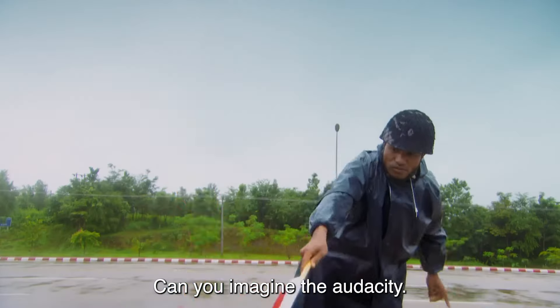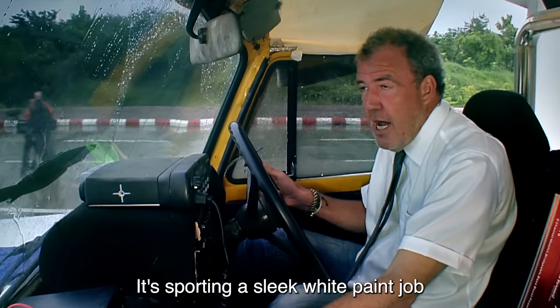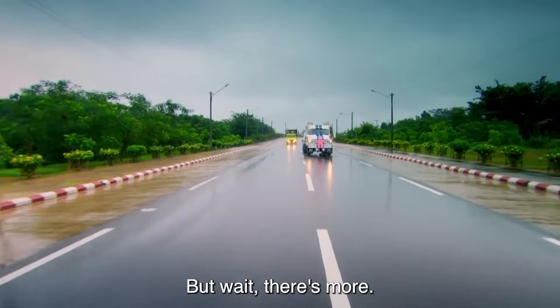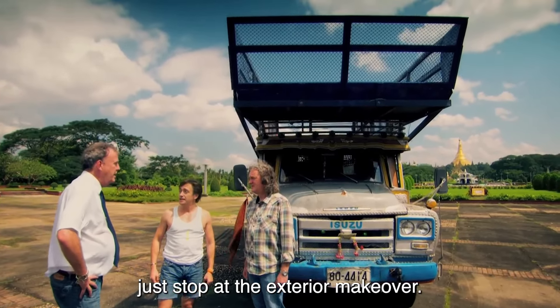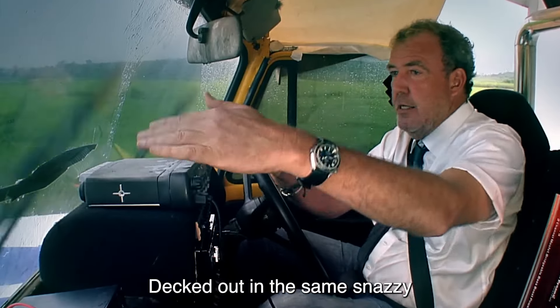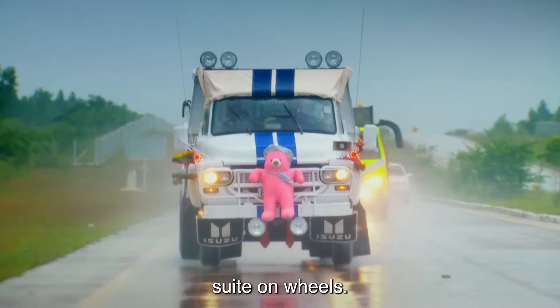Sounds like a recipe for chaos already, right? While Jeremy could have settled for any old vehicle, he decided to up the ante and roll out in style with an Isuzu TX. But hold on to your hats, folks, because that wasn't enough for Mr. Clarkson. He had grander plans in mind. Enter the piece de resistance: Jeremy's sports lorry. He took a worn-out lorry and transformed it into a convertible beast.